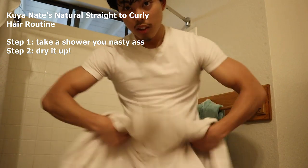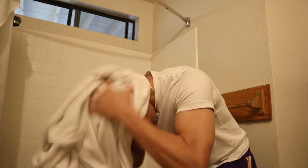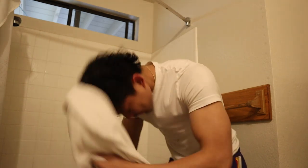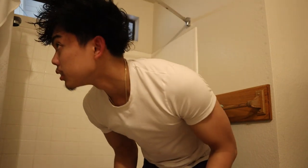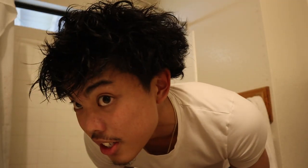As soon as you hop out, take your towel and dry it as much as possible. Frizz it out. It should come out all frizzy and messy — see my hair, it's already kind of curling up. You want to frizz it off, then move on to the next step.